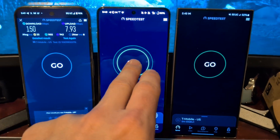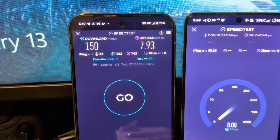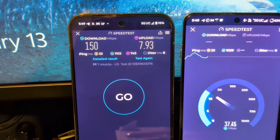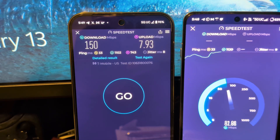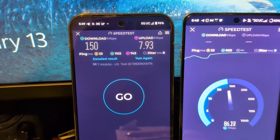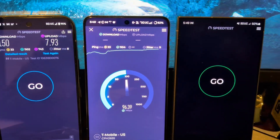Not bad, not bad. 150 down, 33 ping, 1102 on the download loaded, 743 on the upload loaded, 8 millisecond jitter, 150 down, 7.9 up on the Google Pixel 9 Pro XL.